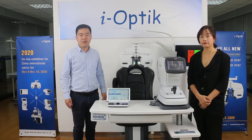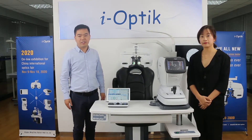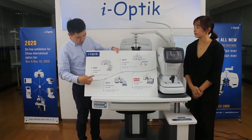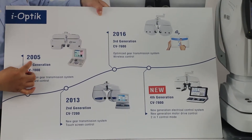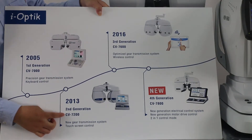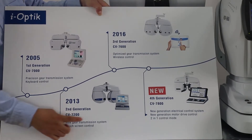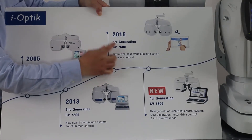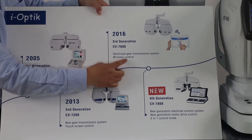As a leading manufacturer in China, we have already launched three autorefractors in the market. Our first generation, CV7000, was launched in 2005 and is controlled by the keyboard. The second generation, CV7200, was launched in 2013 and is controlled by the touchscreen. Our third generation, CV7600, was launched in 2016 and is controlled by the wireless tablet.